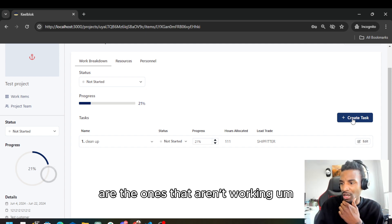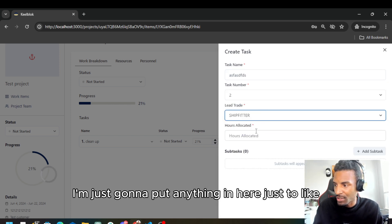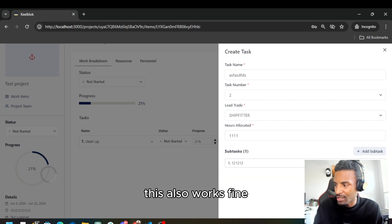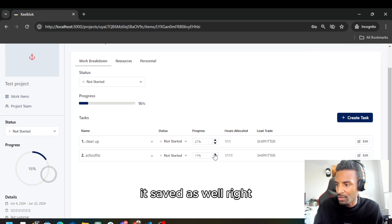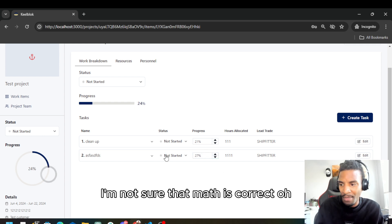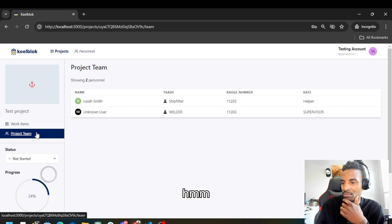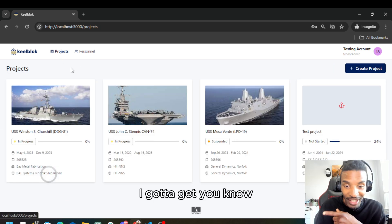I need to look at why the grandfathered demo items aren't updating but the new ones update fine. Let's create another one real quick just to make sure this also works — drop another 10 percent in here, and it's saved as well. The math might be off because there are other projects factoring in, but the core functionality is working.